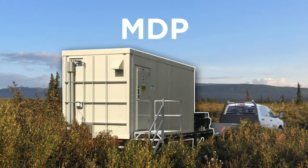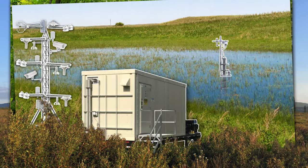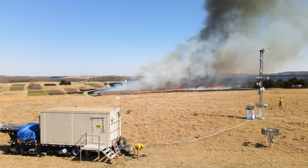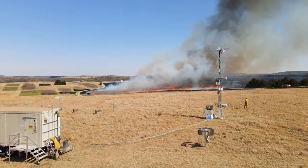NEON's Mobile Deployment Platforms, or MDPs, are flexible tools with which the community can adapt NEON to their needs. MDPs bring standardized, scalable NEON measurement systems to planned or ongoing research projects, experiments, or other existing network sites.